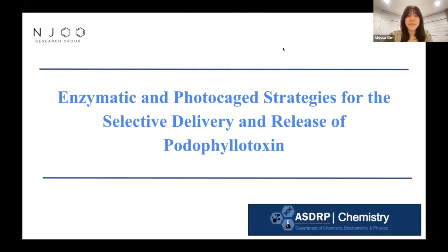I'll be presenting on the enzymatic and photocage strategies for the selective delivery and release of podophyllotoxin.